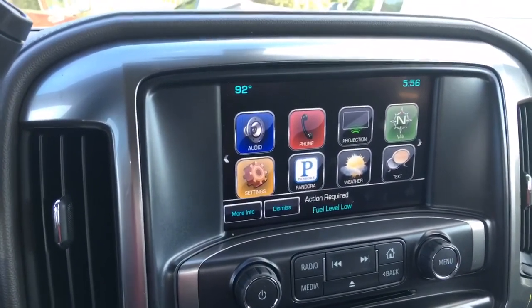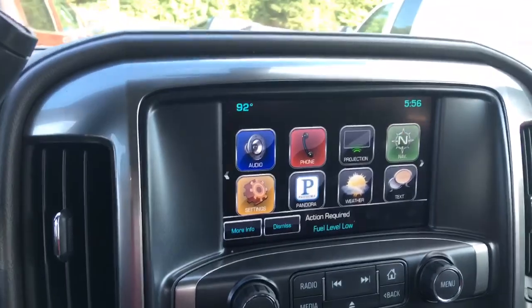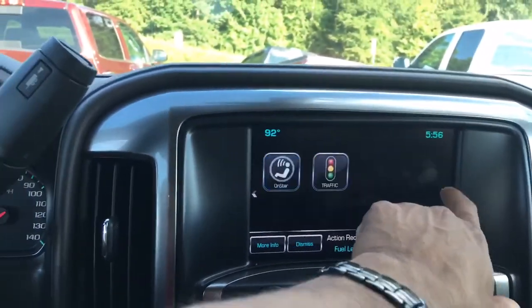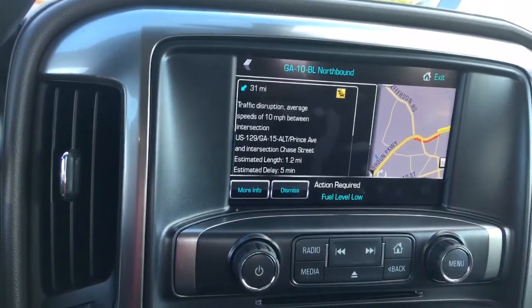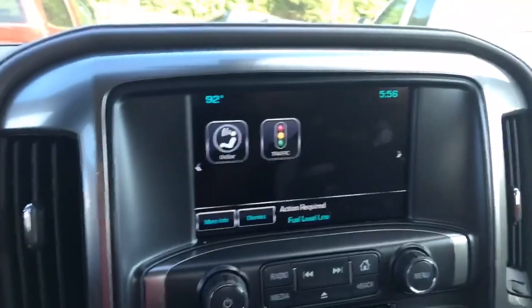Navigation, projection, Pandora, and weather. Projection means that if you plug up your cell phone you can project some of the applications that are on there. It also comes with traffic alert, which lets you know where traffic problems are and even gives you an estimated delay time. Time is money, right?